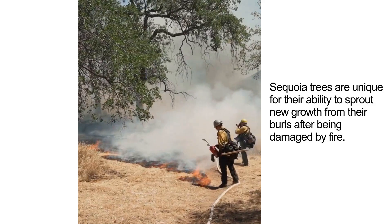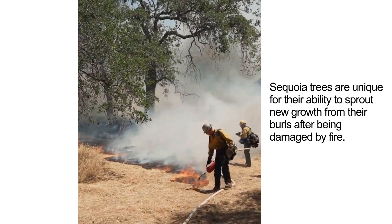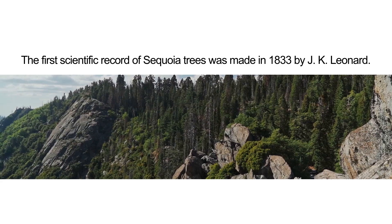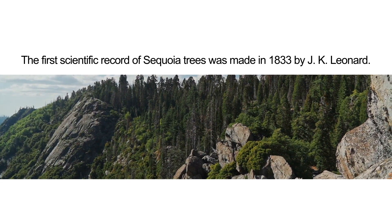Sequoia trees are unique for their ability to sprout new growth from their burrows after being damaged by fire. The first scientific record of sequoia trees was made in 1833 by J.K. Leonard.